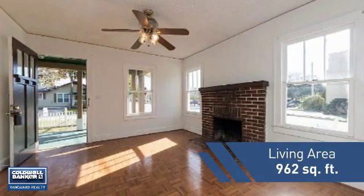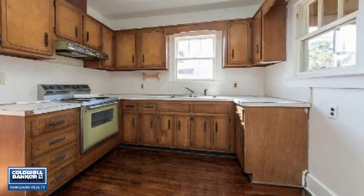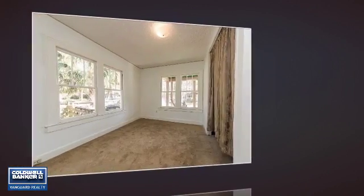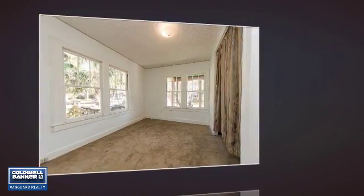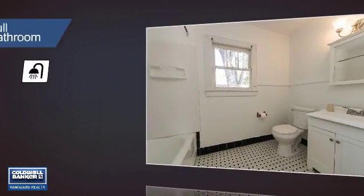Featuring over 900 square feet of living space, this home gives you a spacious layout to play host or kick back and relax after a long day. Inside you'll find two bedrooms, so you always have a private space to come home to, as well as one full bathroom.